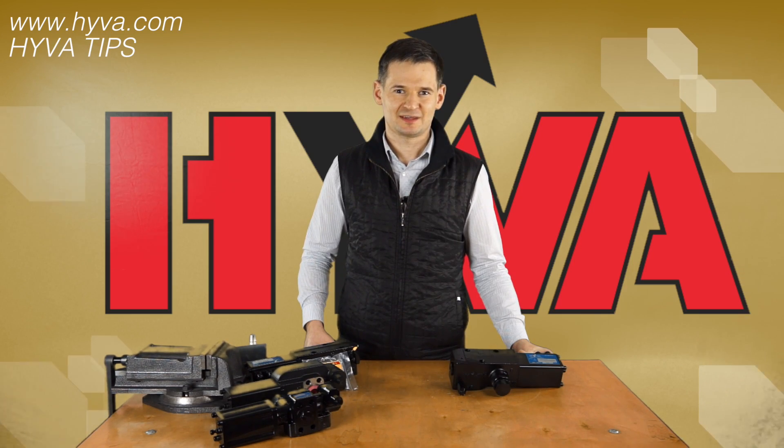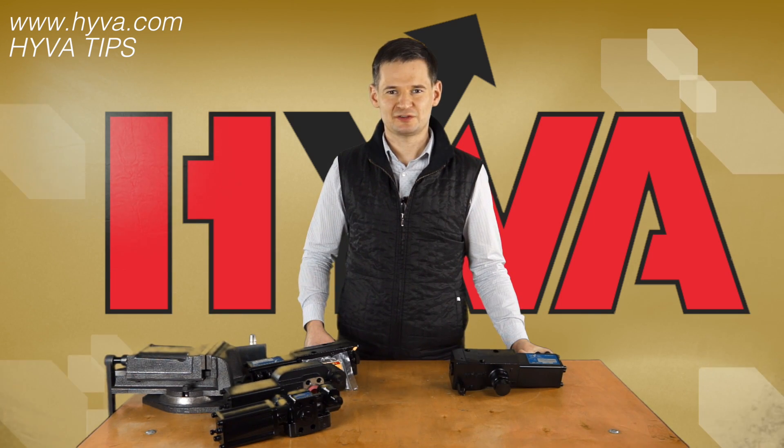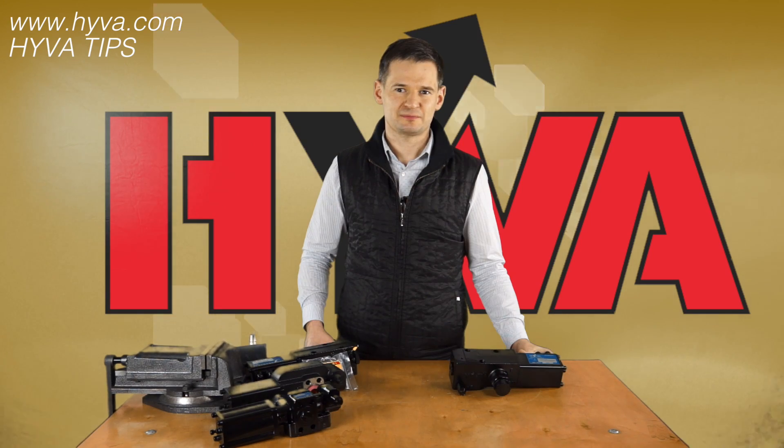Welcome again. We would like to present you another movie showing features of Hywa products. In today's movie we will present you some key features of Hywa HT valves which could be generating profits for our customers.